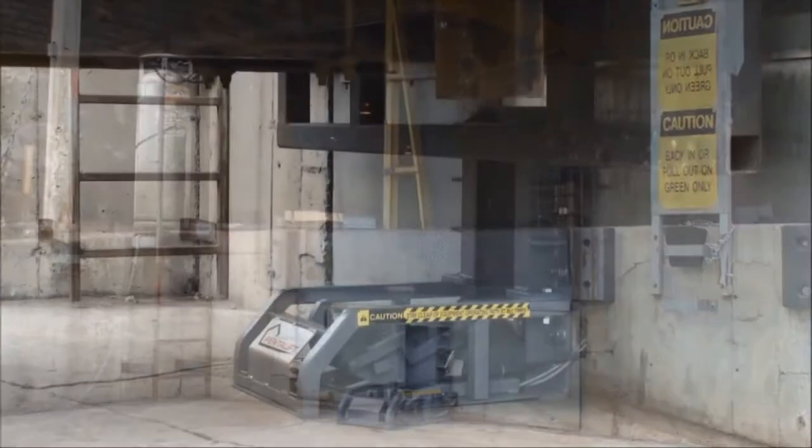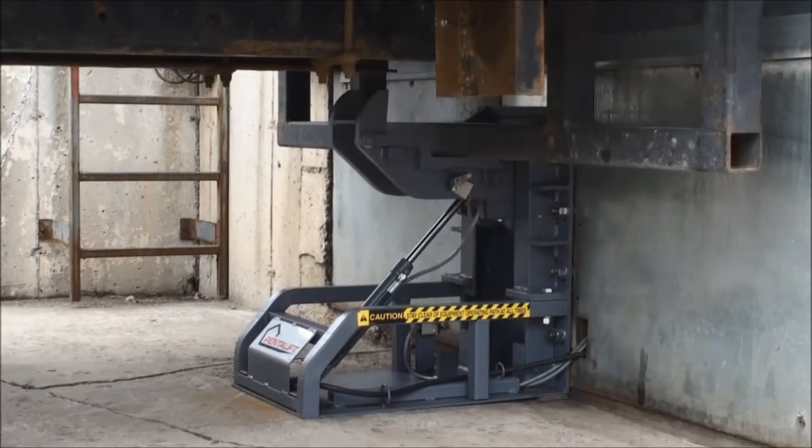The LPR model low profile vehicle restraint is designed to accommodate lower rear impact guards. The stepped hook arrangement provides dual locking positions with a 35,000 pound drawbar rating.